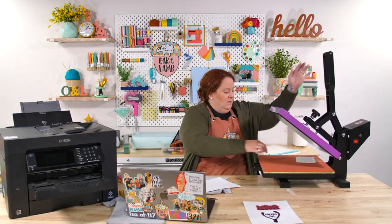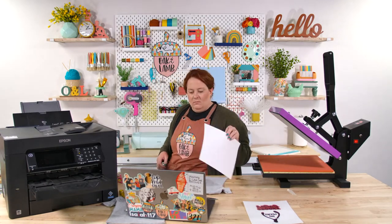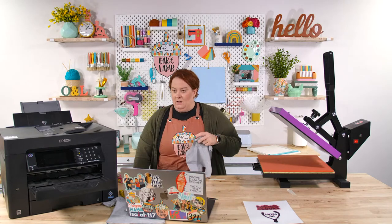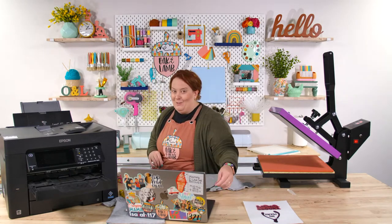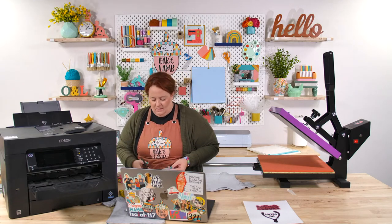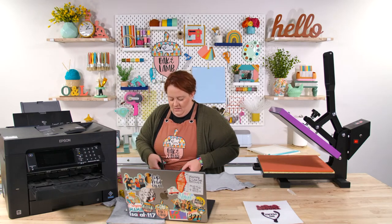I wonder how many auto presses Cricut has sold — I want to know the number. I saw the Cricut lamp in person at Hobby Lobby. Are they in clearance yet? They were full price. Let me cut these prints apart here.